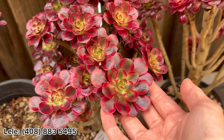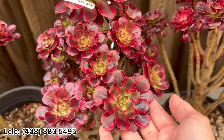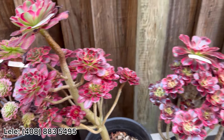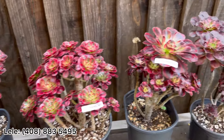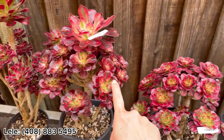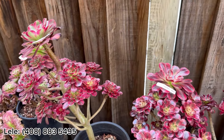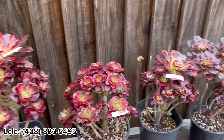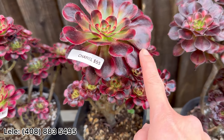This time the weather is so nice, no more heat for over a week, so all of the Chanel is growing now. Look at the color — beautiful! I have five that are 65 and this one is 55.